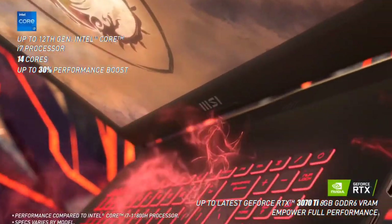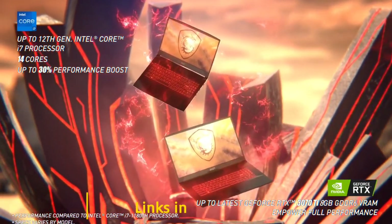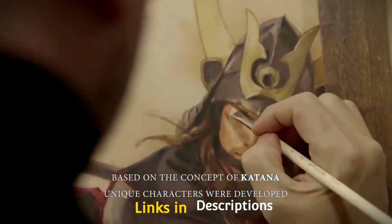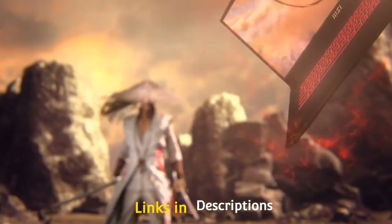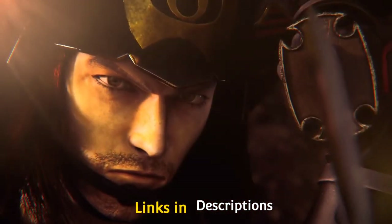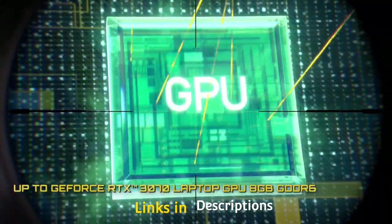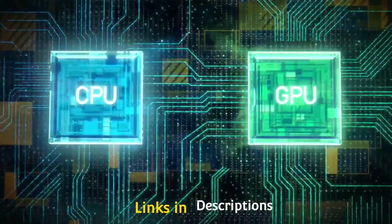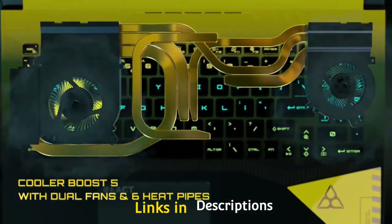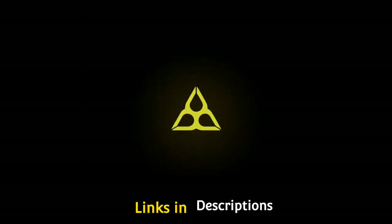A lot of gamers, 3D modelers, data scientists, video editors, and machine learning enthusiasts consider having a laptop from MSI because of their high-level performance with no lags. If you are one among them and are looking for a reliable MSI laptop powered by the latest Intel 12th gen processors for your gaming and workstation needs, then you are at the right place. In this video, I am going to show you five amazing MSI laptops powered by Intel 12th gen processors that you can consider buying.